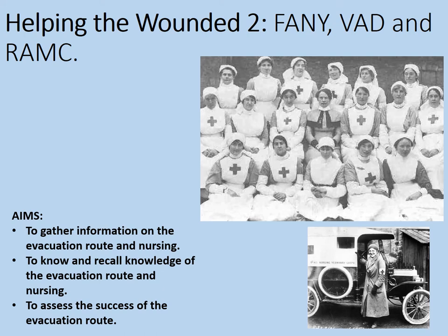You'll notice that I've used the term evacuation route several times. If you've not yet done part one on the evacuation route, I strongly urge you to look at that first, unless you've got good existing knowledge of it.